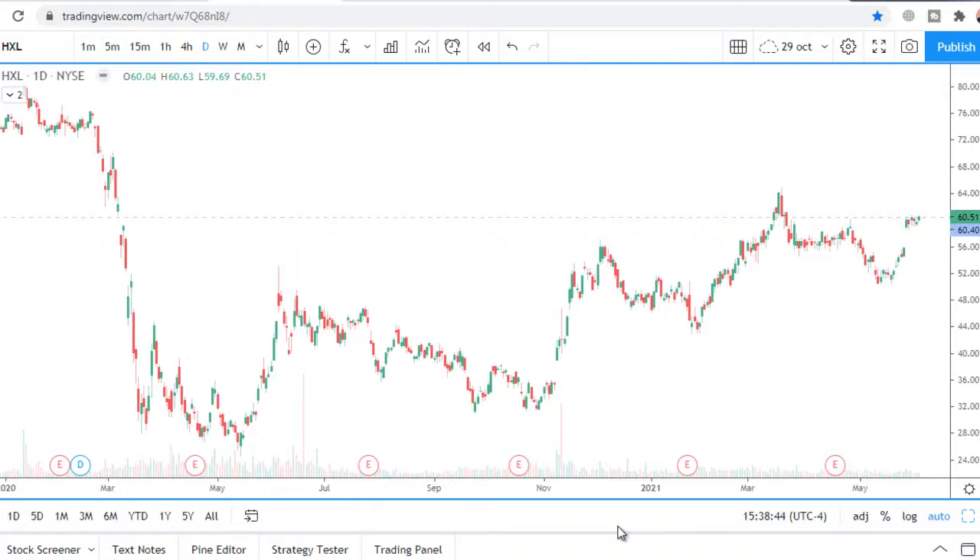Ticker HXL stock chart analysis for the upcoming week. After the pandemic started there was a sell-off, but then the trend reversed to the upside, forming a staircase pattern on the daily chart.